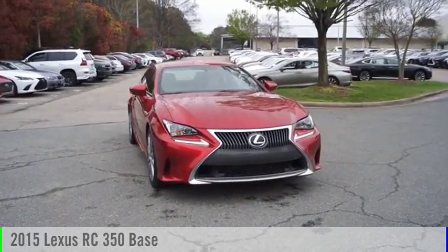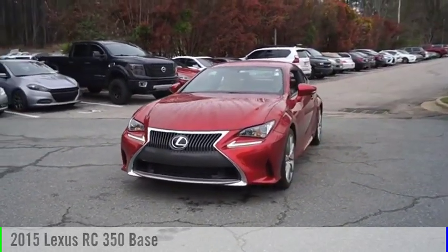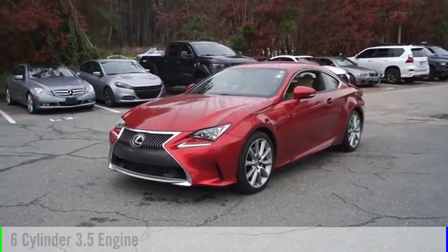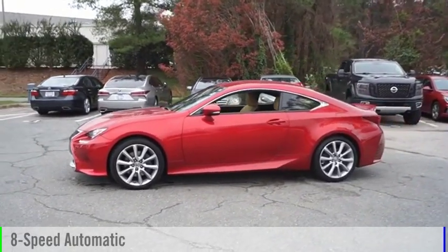We are pleased to show you the 2015 Lexus RC. This vehicle is powered by a rear-wheel drive, 6-cylinder, 3.5-liter engine and comes with an 8-speed automatic transmission.